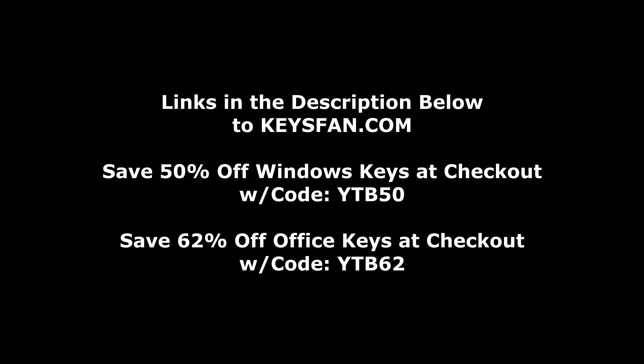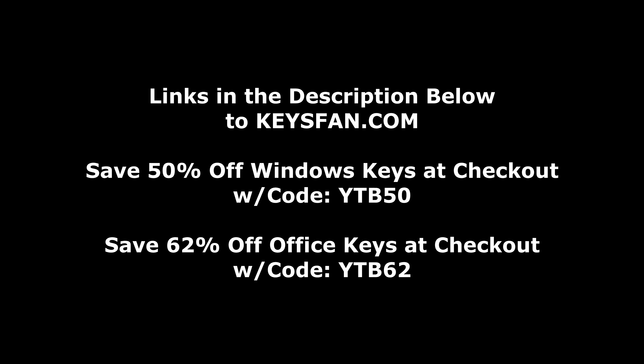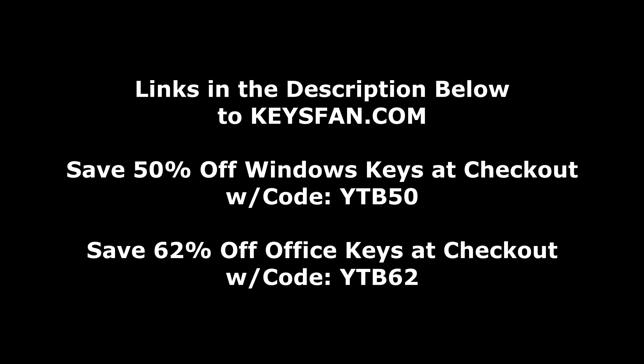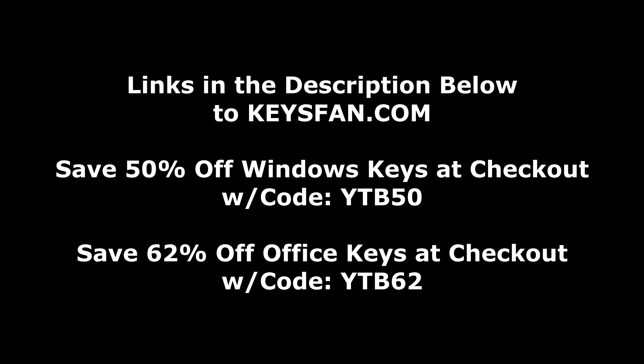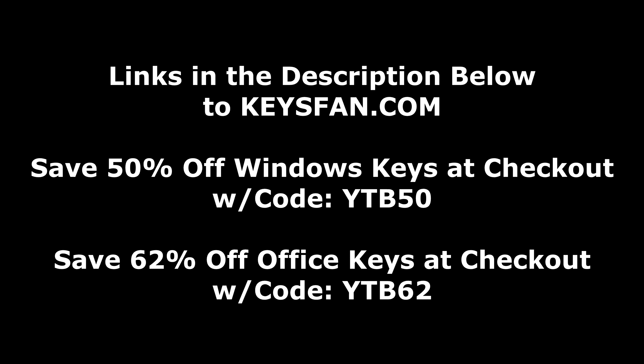So if you need your software keys, head over to KeysFan.com right now and be sure to use those coupon codes at checkout — YTB50 on Windows products for half off, and YTB62 for 62% off on Microsoft Office products.